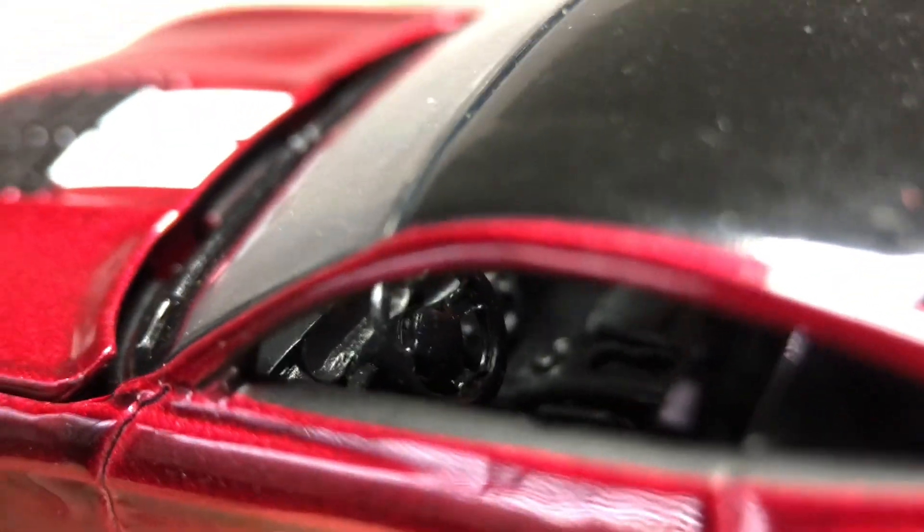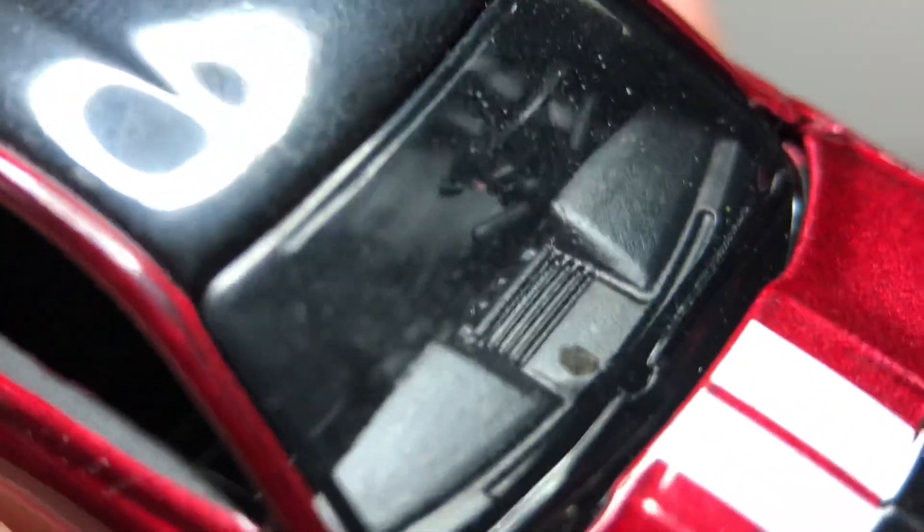Mini GT comes with rubberized black plastic side mirrors, while Auto World has none. But the interior is looking precise — the dashboard, the center console, the cup holders in the middle. The steering wheel even has integrated turn signals on the steering wheel column, which is pretty neat. The aircon vents are pretty fantastic.